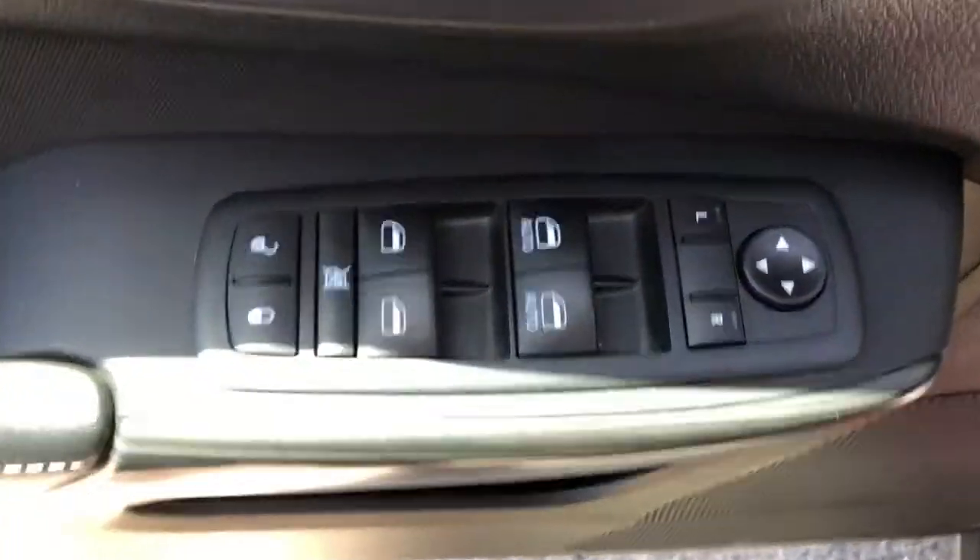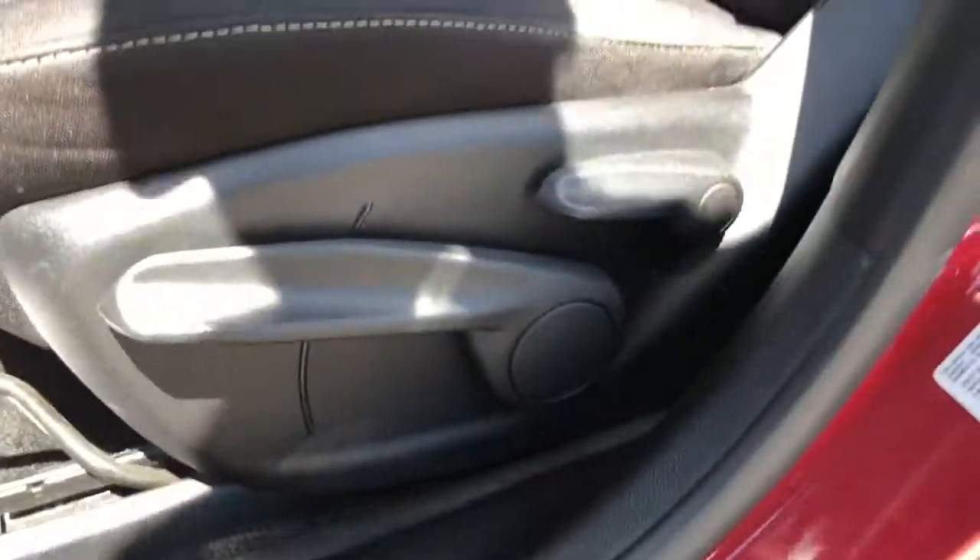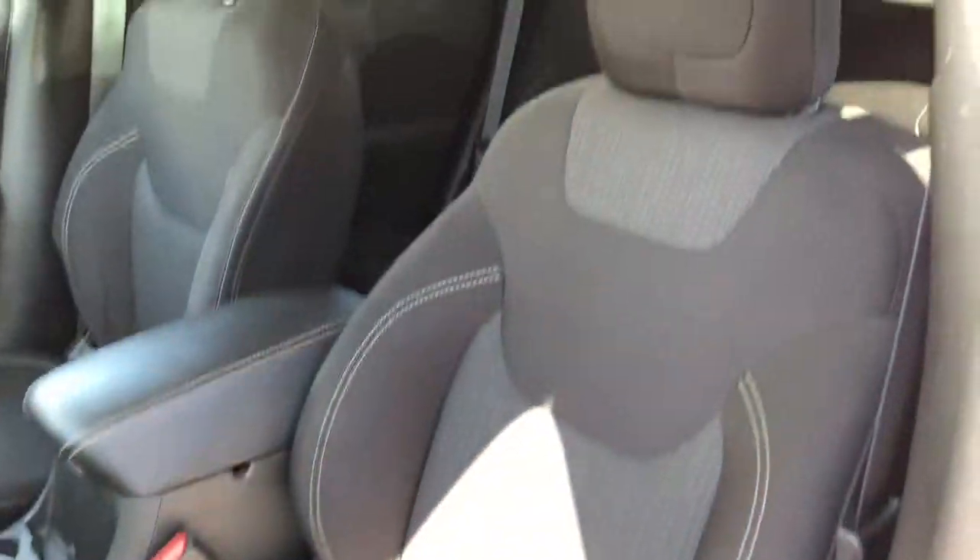You have power locks, windows, and mirrors. Automatic headlights are set up as well. There are seat controls, and you've got a leather steering wheel.